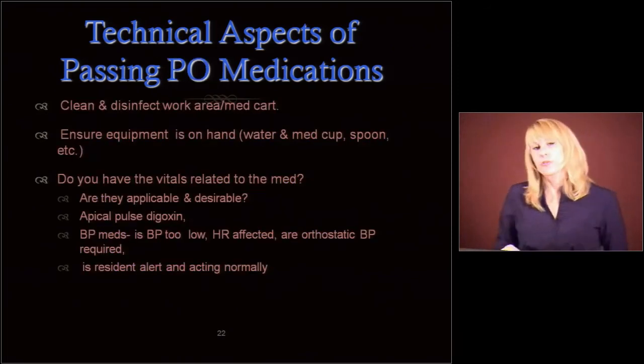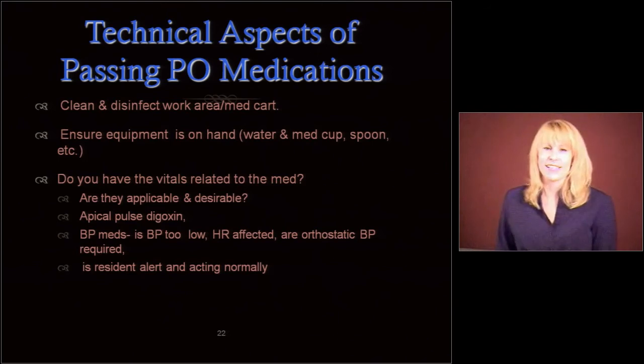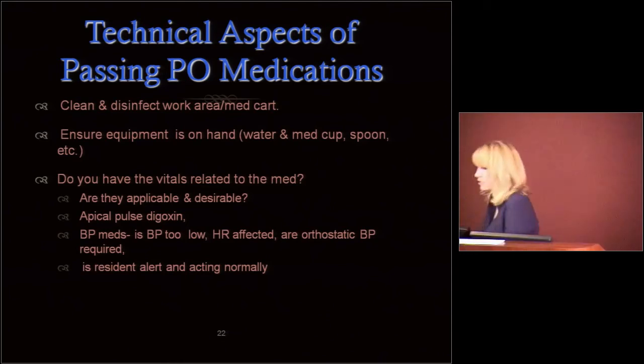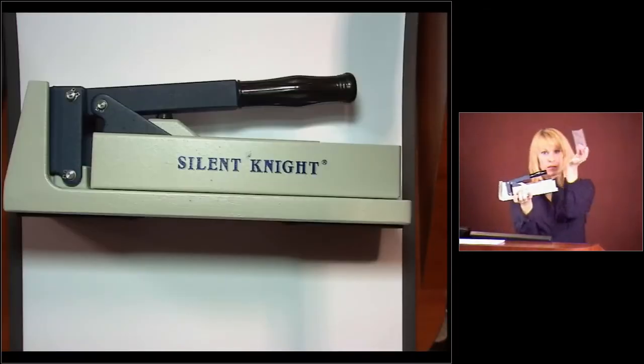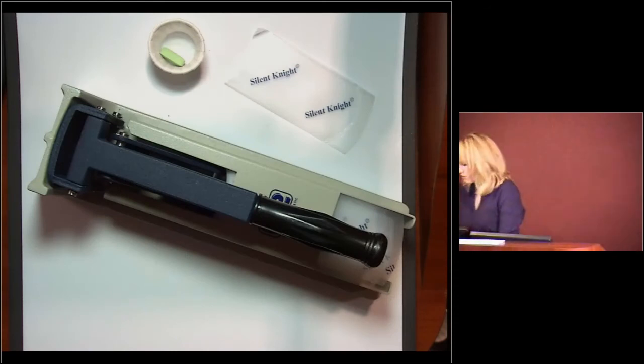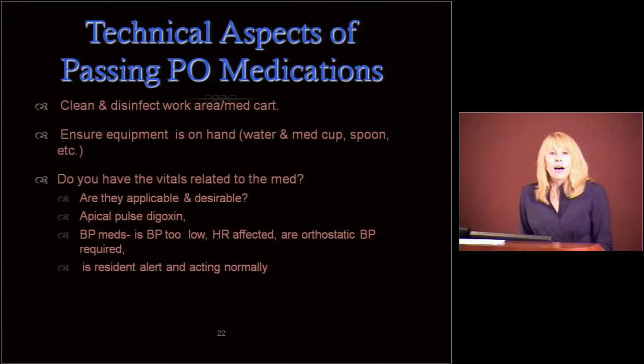We're going to go through some PO — per os — medication rules. These might seem basic, but let's bone up on these. You're going to clean and disinfect that work area, that med cart, and you may have to do that several times during a shift. Ensure that all equipment you need is on hand, including your water, med cups, and spoon, as well as perhaps a med crusher with the little med crusher pouches. Make sure you have a blood pressure cuff and a place to write down your vitals.